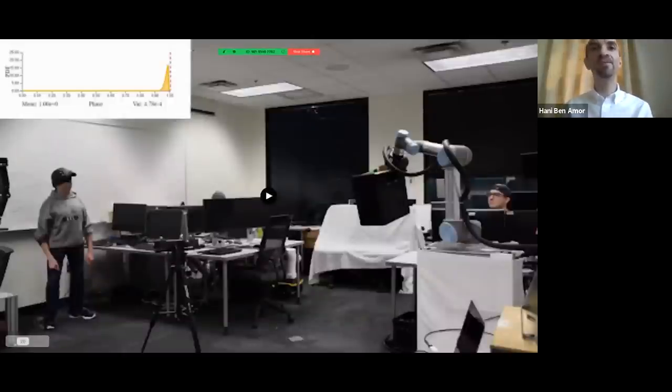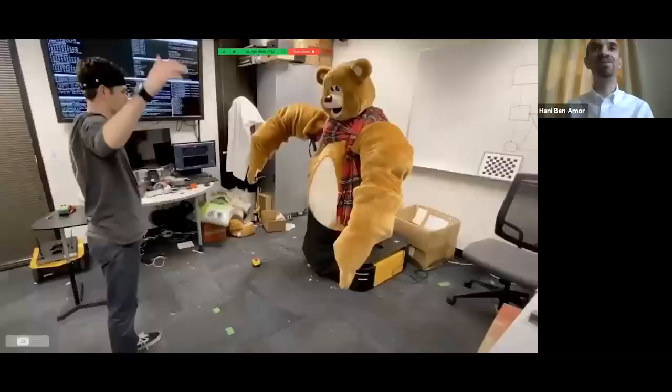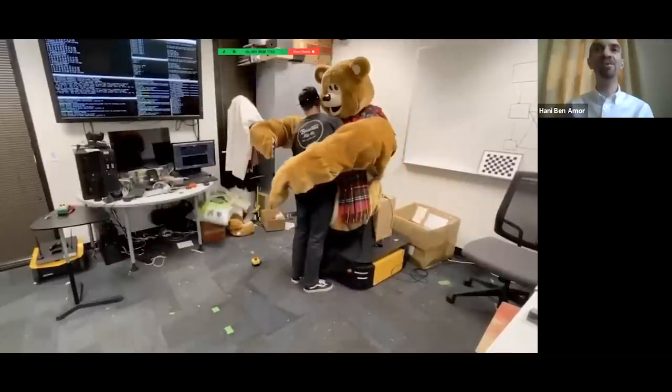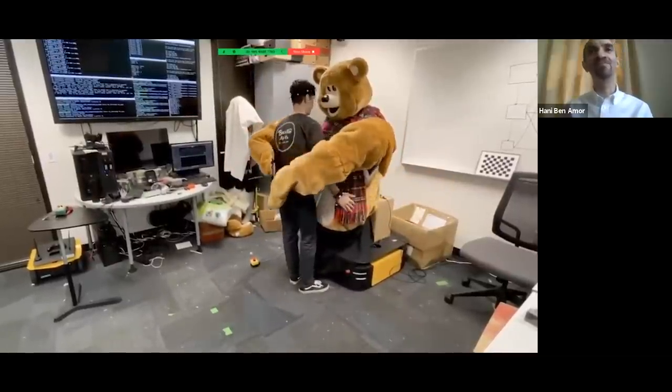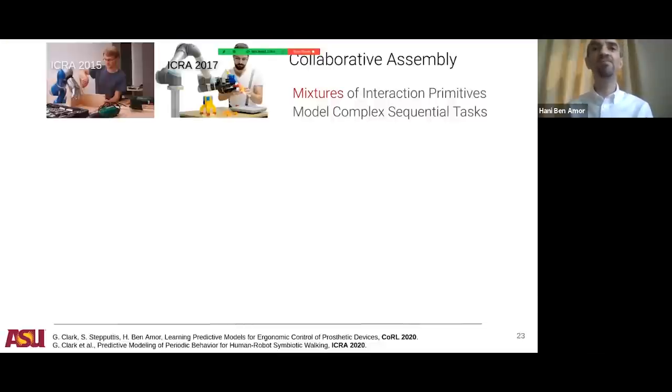We also apply this to close-contact collaboration where timing is critical. For the hugging task, we use a teddy bear robot that learns how to hug a person and when. Using the exact same algorithms, the robot adapts to changing arm positions, then when the person moves in, it hugs them. When the person releases, the robot releases too. This demonstrates why spatial-temporal inference incorporating time is really important.